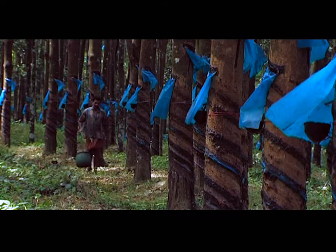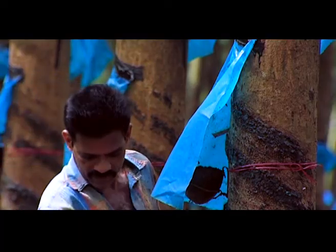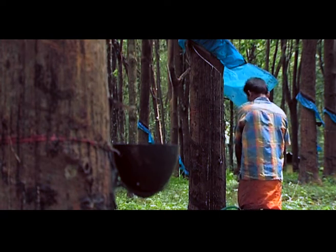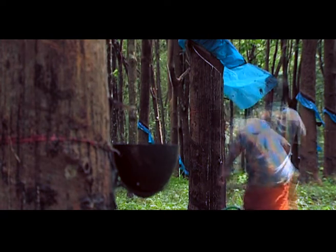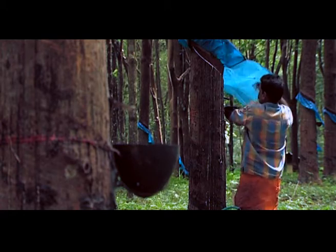And our story begins at the crack of dawn. The rubber tapper, as he is called, uses his specialized knife to score the bark of the rubber tree. With a skill that has been passed down from his forefathers, the tapper ensures that the bark is cut, but the tree is not wounded.